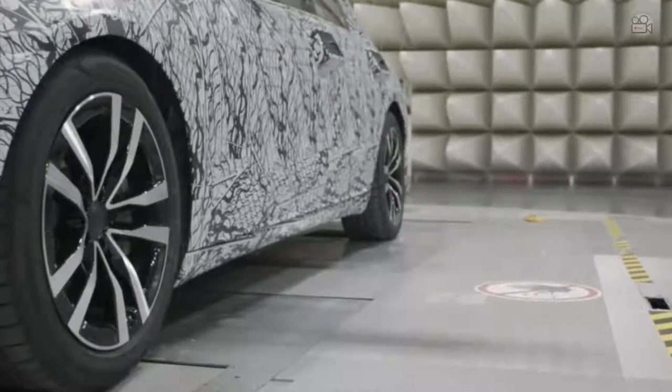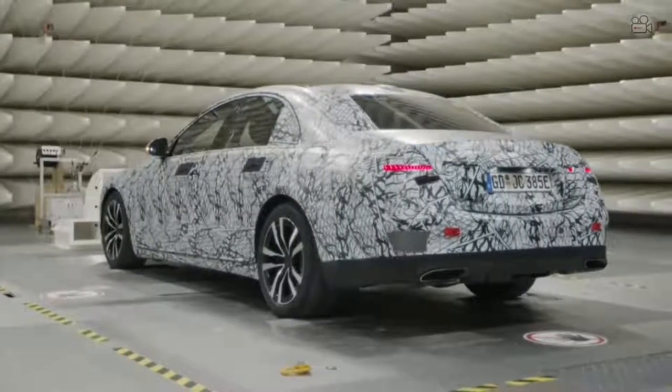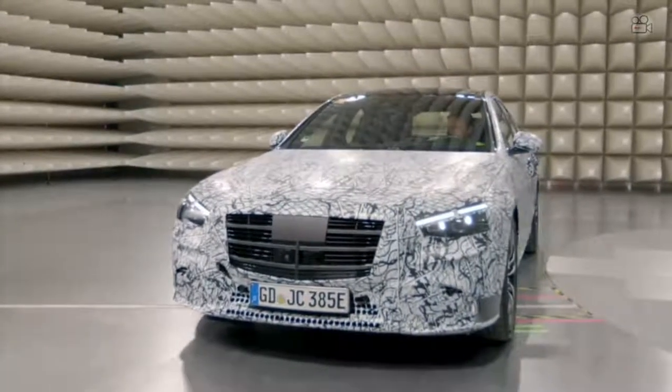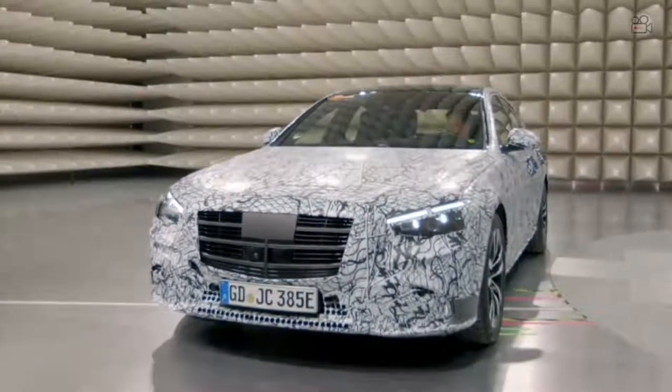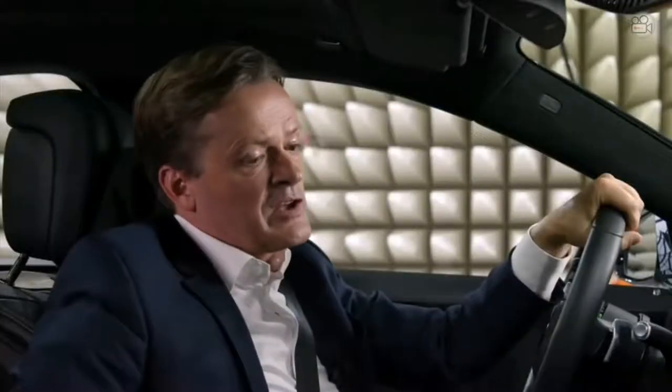But now it's time to take the S-Class for another spin on the test track. Hey Mercedes, when do I need to recharge? Hey Marcus, you're driving an S-Class hybrid. You have to arrive at the charging station in around 90 kilometers. That sounds just great. So goodbye for now, and see you next time.